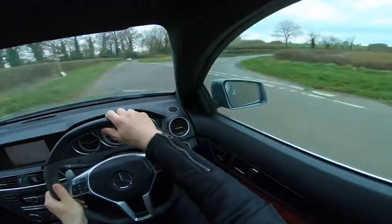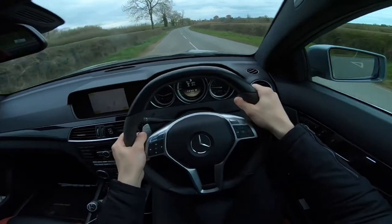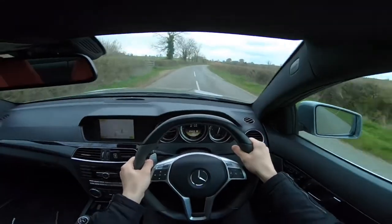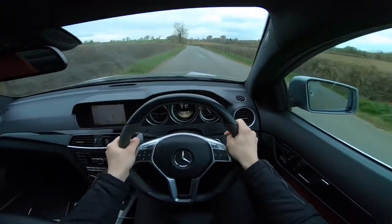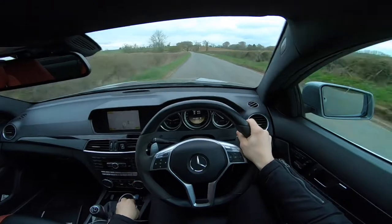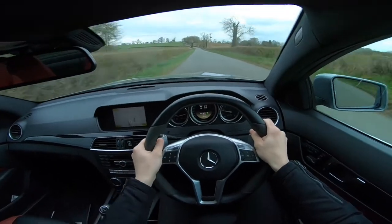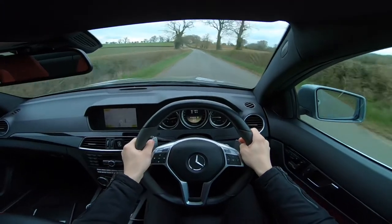Let's do a little pull and give you some - yeah, it pulls like an absolute train and it sounds like thunder. Very, very angry thunder. It's brilliant.